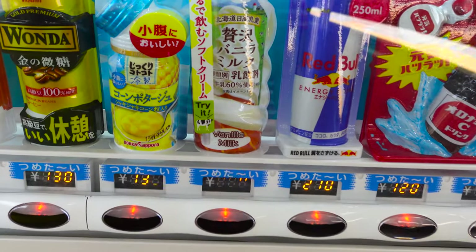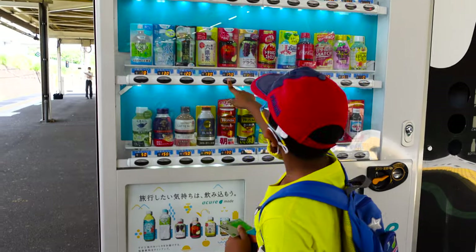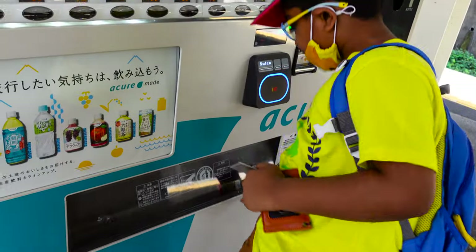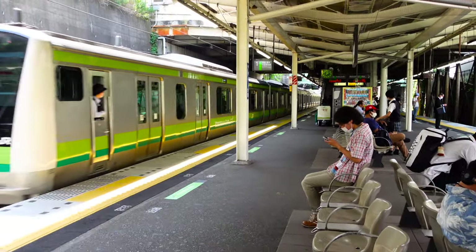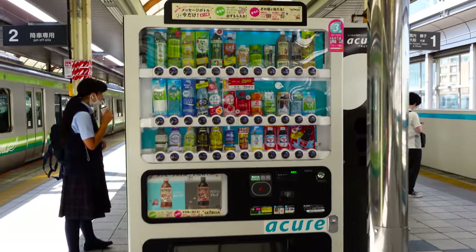I found corn soup in this vending machine! In the station also, Archishman, you can see the vending machine. In every station you will get a vending machine.